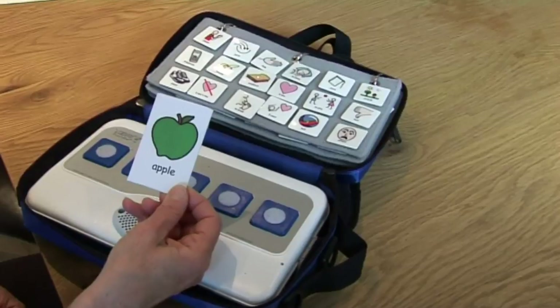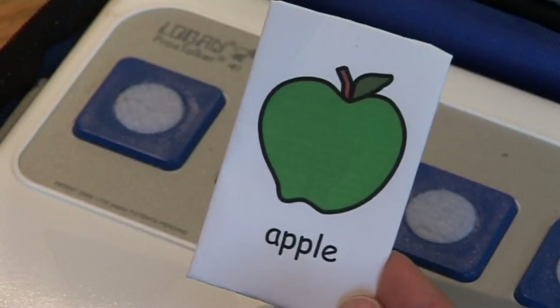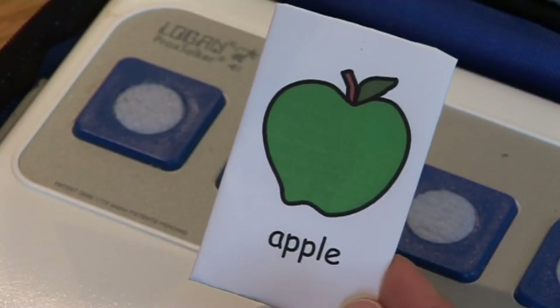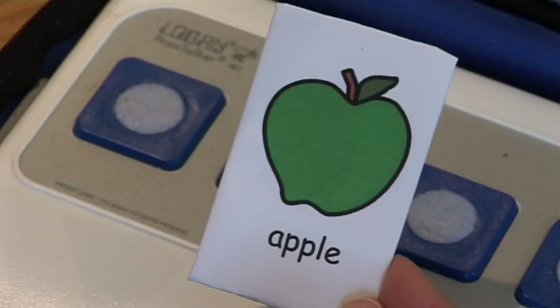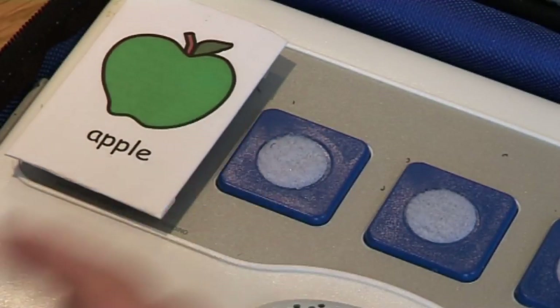The other thing that we've just introduced are large tags, and these are for people with visual impairment. You use them in exactly the same way — you print off a sticker of a picture or a symbol, record the word, and press it on the apple.